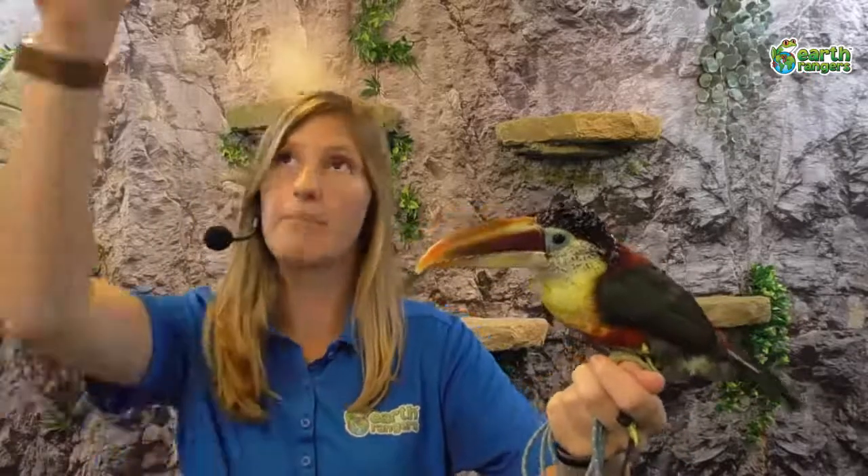You might have also noticed Nacho has a giant beak. Just like toucans, that beak is really important — it helps him reach fruits in the forest that he couldn't grab with his feet. But it's also important for another reason: it acts like its own air conditioner. The beak has lots of nerve endings and blood vessels along its surface, and when he's really hot, he sends blood to the beak so the heat can escape through it.